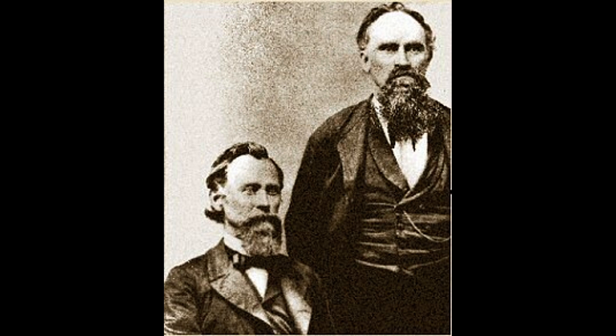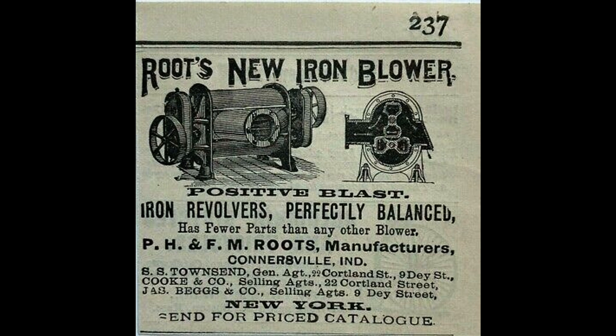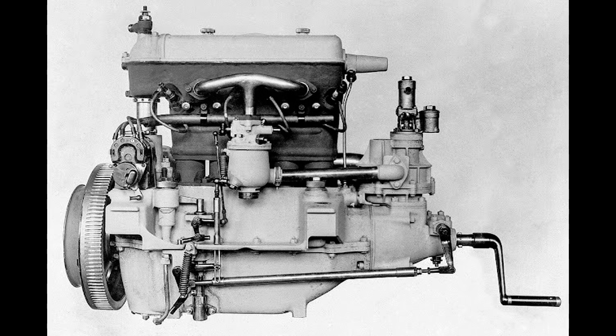It was a problem that had been worked on for different applications as early as 1860, when the Roots Brothers, who founded the Roots Blower Company of Cornersville, Indiana, patented a design for a blower for use in blast furnaces. It took some time, but by 1885, Gottlieb Daimler received a patent in Germany for supercharging an internal combustion engine, which basically used a blower to force more air into an engine.